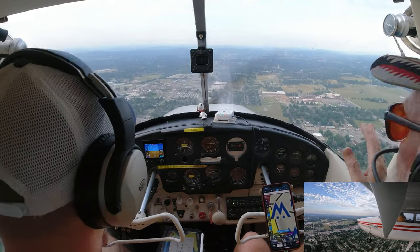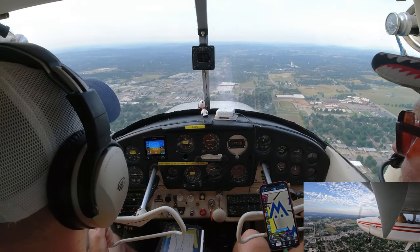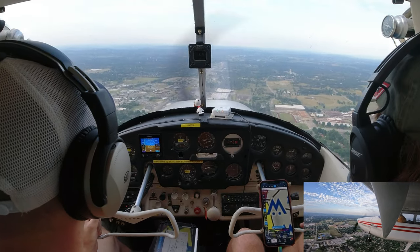We're pointed this way but going that way because of the wind — it's changing your direction. You're crabbing — flying sideways like a crab.